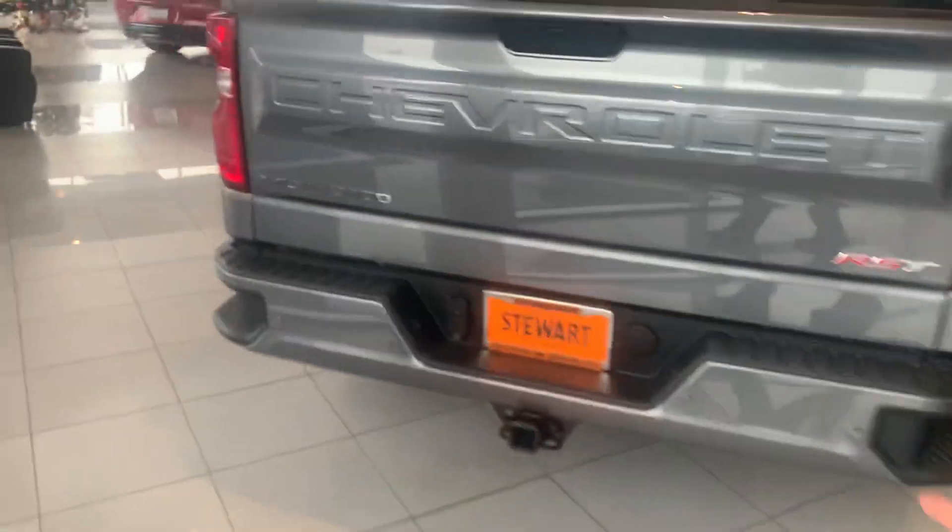Got the electric windows. Spray-in bed liner. Parking sensors and towing in the rear.